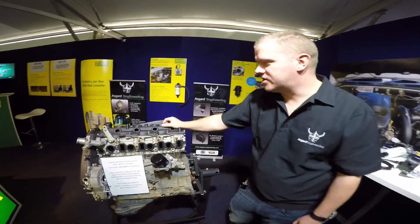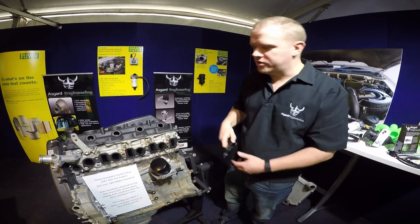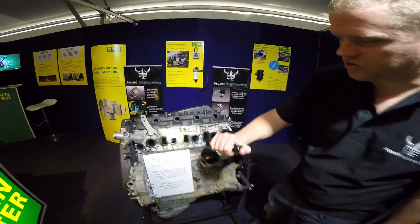Here we have a Toyota Hilux D4D 3 litre engine. As you can see, all the ports are completely caked up with soot.